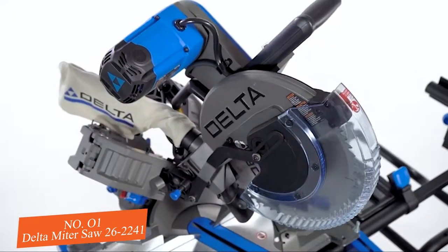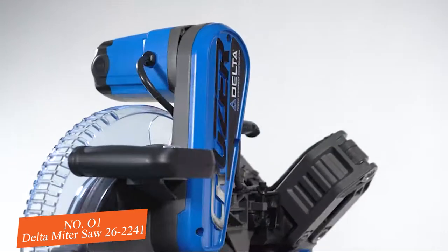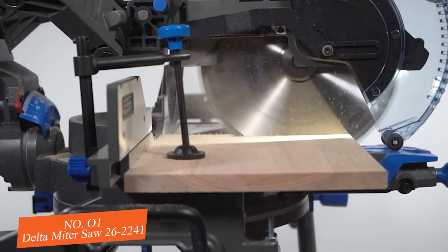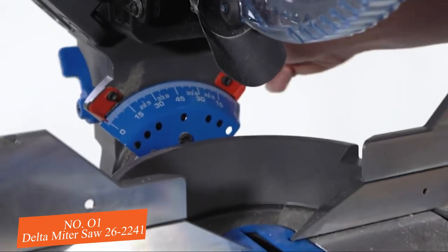There's a revolution in miter saws. The Delta Cruiser miter saws are the latest in power tool engineering. Born from military grade aluminum, they're built with patented technology and easy-to-use features like front bevel and miter release for fast adjustments.